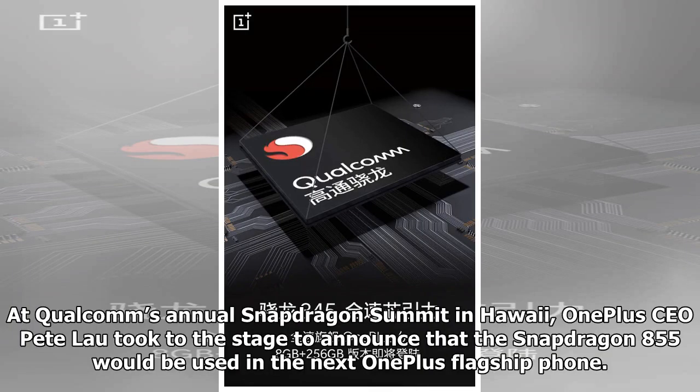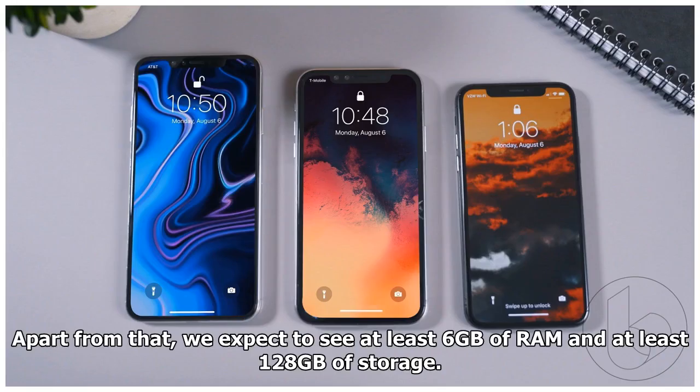At Qualcomm's annual Snapdragon Summit in Hawaii, OnePlus CEO Pete Lau took to the stage to announce that the Snapdragon 855 would be used in the next OnePlus flagship phone. Apart from that, we expect to see at least 6GB of RAM and at least 128GB of storage.